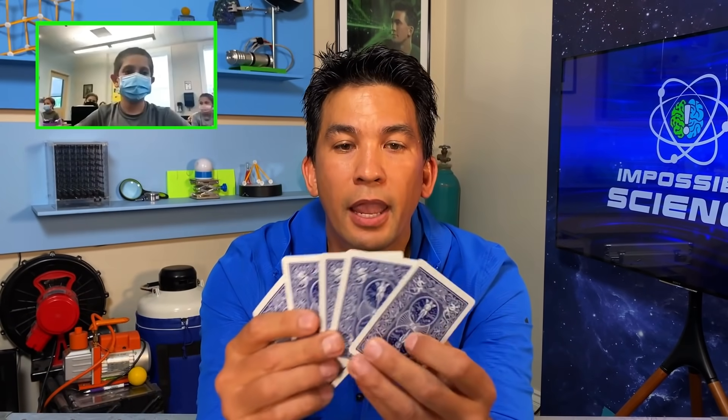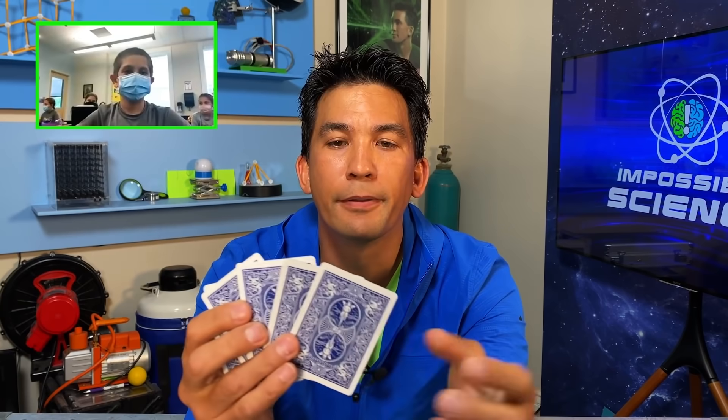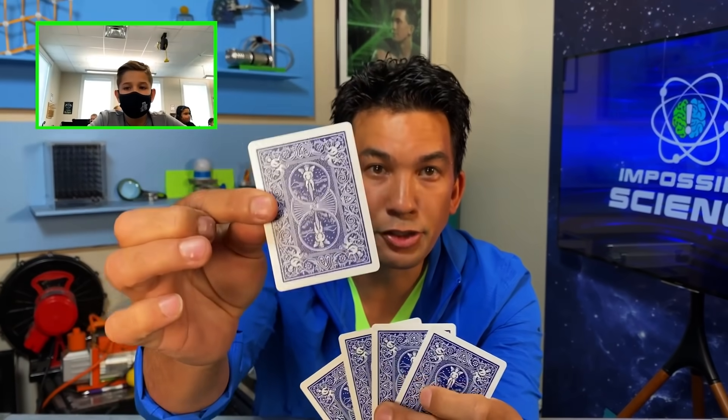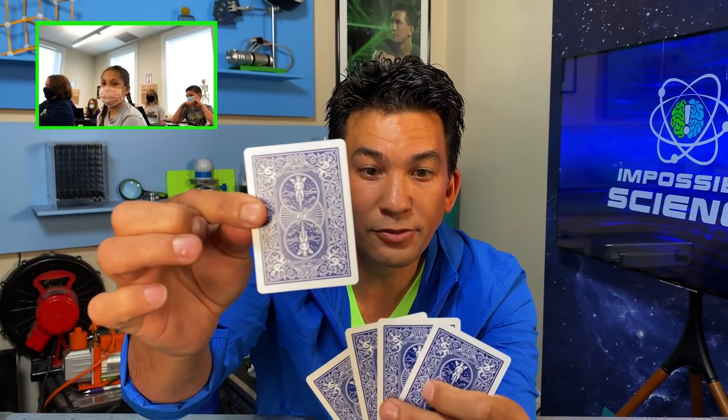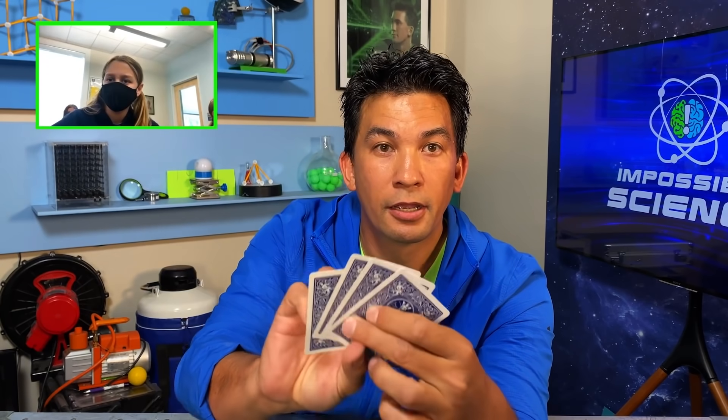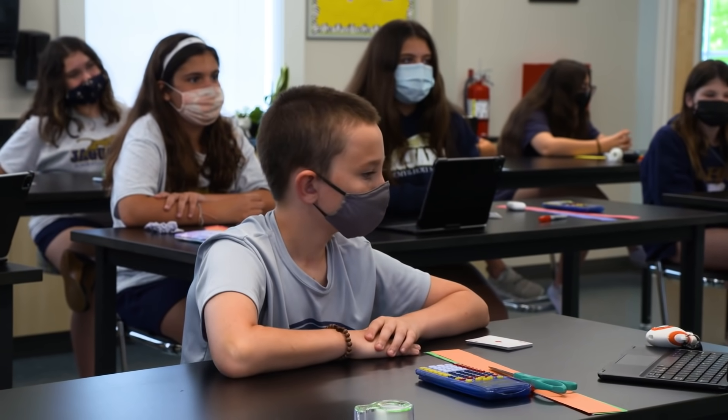Okay, now I'm going to take a look through here, and using my science powers, I think this is your card. That's right, this one is your card. I'm going to place it over here. Did I get it right? Is your card missing?